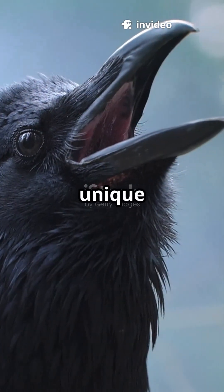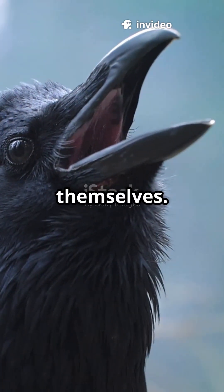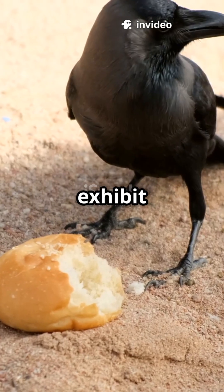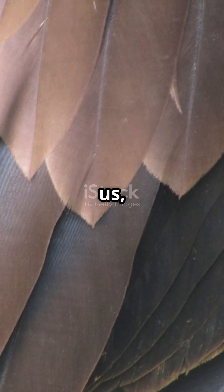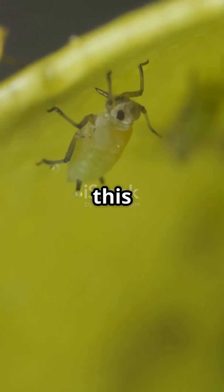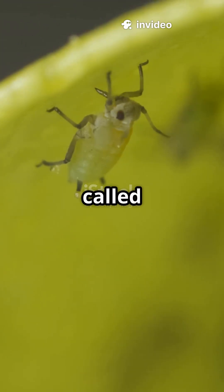Crows are very clever birds that have a unique way of taking care of themselves. One interesting behavior they exhibit is rubbing ants on their feathers. This might look strange to us, but there is a good reason behind it. Crows do this to protect themselves from tiny bugs called parasites that can cause problems for their health.